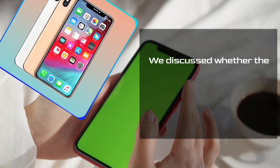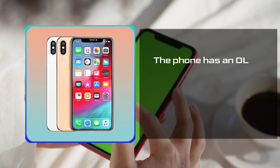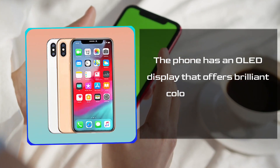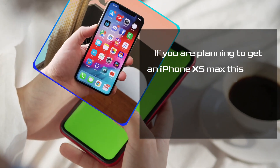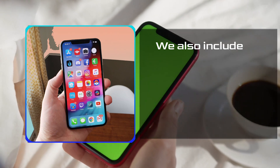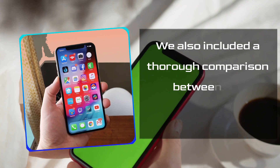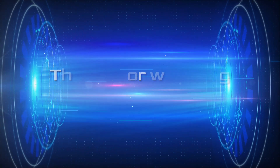We discussed whether the iPhone XS Max has AMOLED or OLED. The phone has an OLED display that offers brilliant color resolutions. So, if you are planning to get an iPhone XS Max, this video will help you understand the display. Furthermore, we also included a thorough comparison between the OLED and AMOLED. Thanks for watching and staying with us.